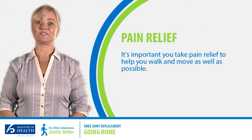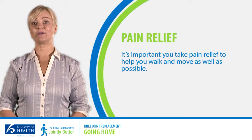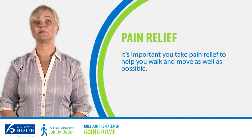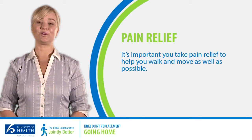It's important you take pain relief to help you walk and move as well as possible. This may include regular paracetamol, anti-inflammatories, or even stronger medications. Your anaesthetist and ward nursing staff will advise you on the best pain management before you go home.